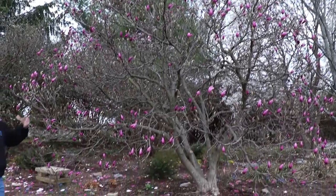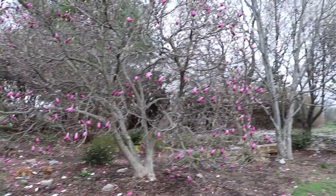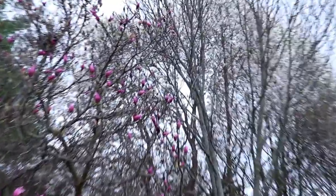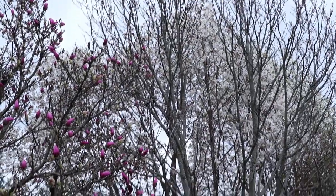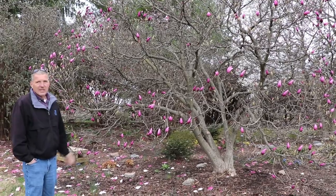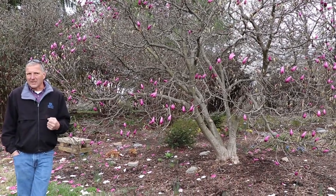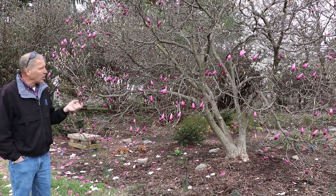Flowering behind this is a larger white magnolia. I suspect that one is Leonard Messel, which is another hybrid. We're going to take you to show you some of the smaller versions — actually younger plants of this — and another white magnolia called star magnolia that is about this same size but blooms even earlier.